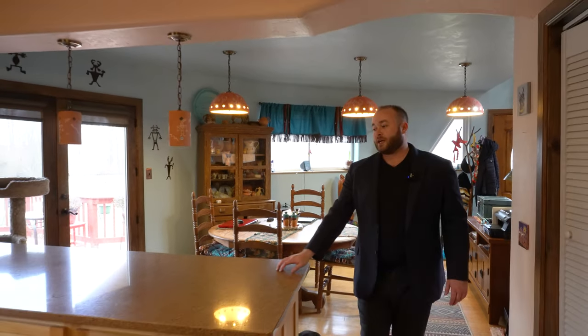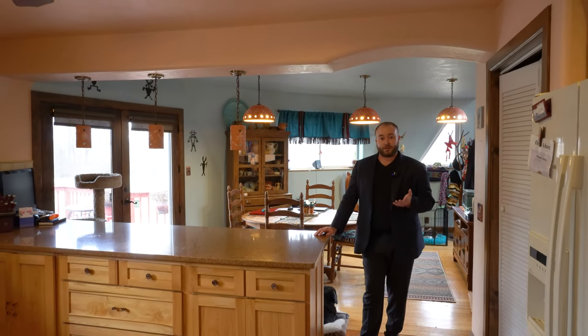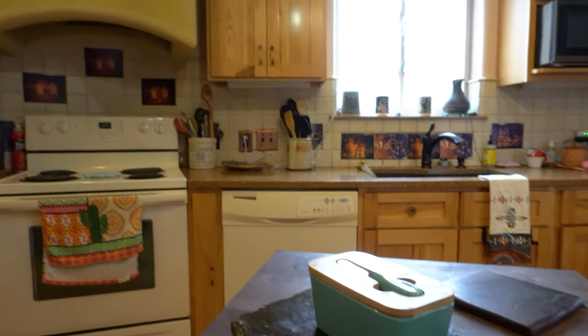Continuing from the breakfast room into the kitchen, we first notice a giant peninsula crafted out of viltraza — the same crushed glass we saw up in the master bathroom. Looking down, these floors are Spanish sotillo tile, and they pair absolutely magnificently with the Amish hickory cabinets.